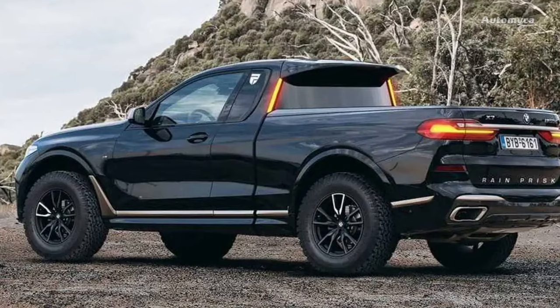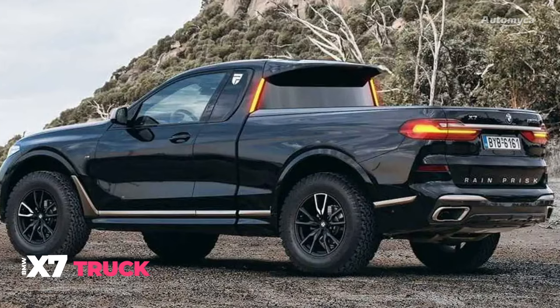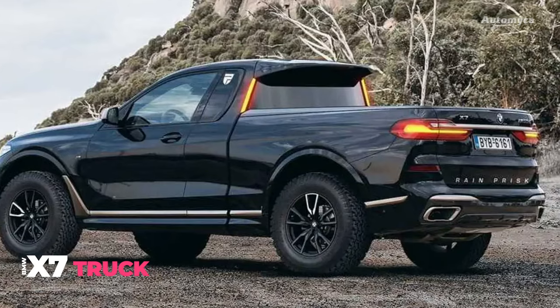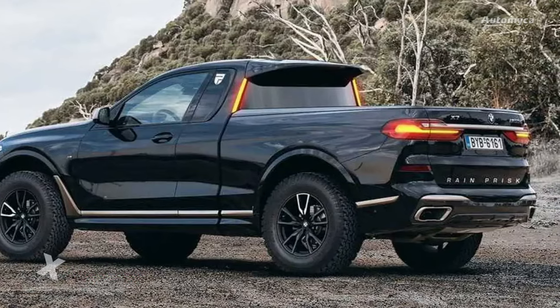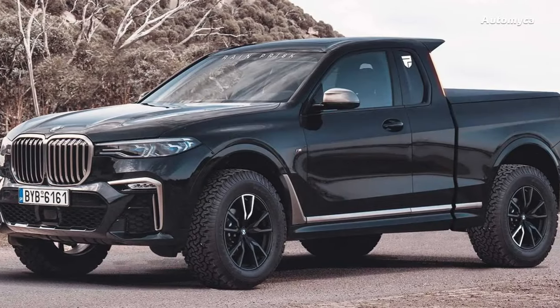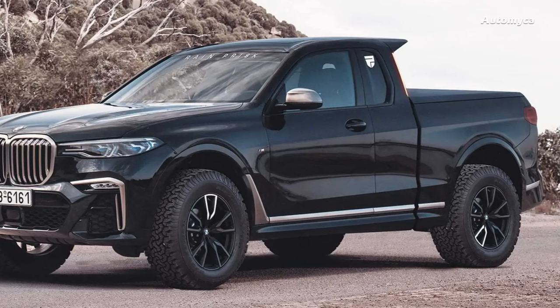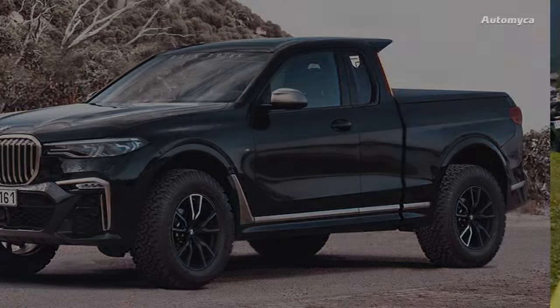In 1986, BMW had the innovative idea to transform the 3-series convertible into an E30 pickup truck equipped with the mighty M3's high-performance engine. This one-of-a-kind utility vehicle served its purpose for more than 26 years, primarily used as a transporter until its retirement in 2012.